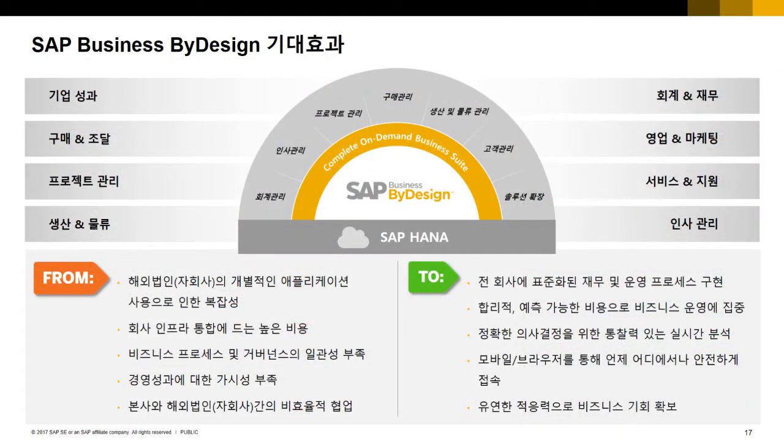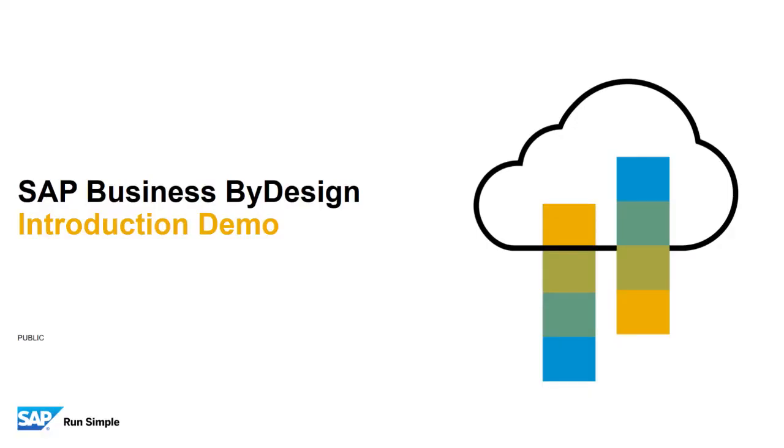바이디자인을 통해 얻을 수 있는 기대 효과를 말씀드리면서 소개 부분을 마치겠습니다. 과거에는 프로세스가 복잡하고 일관성이 부족하며 성과에 대한 가시성이 부족했다면, 이제 바이디자인을 활용함으로써 정확한 의사결정을 위한 실시간 분석, 합리적이고 예측 가능한 비용으로 비즈니스 운영 집중, 모바일 또는 브라우저로 언제 어디서나 안전한 접속, 유연한 적응력으로 비즈니스 기회 확보가 가능해집니다. 이런 특장점을 가진 바이디자인이 실제로 어떻게 생겼는지 데모 스크린샷으로 공개하겠습니다.